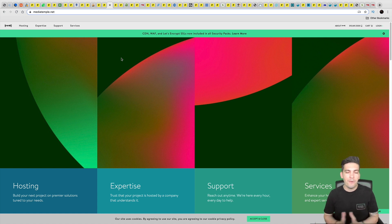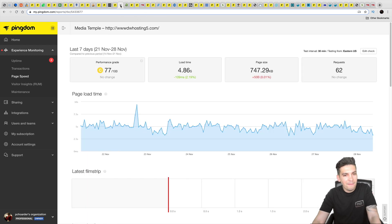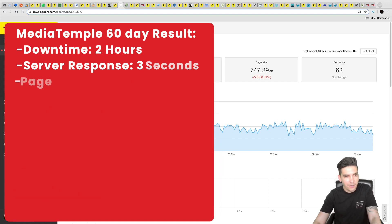Next is Media Temple. I always include these guys because they're in Los Angeles, and I want to give them the benefit of the doubt, but every year they just don't perform well. They had an average server response time of around three seconds, two hours of downtime, and a load time of around five seconds. That is just too much — would I recommend Media Temple? No, I would not.